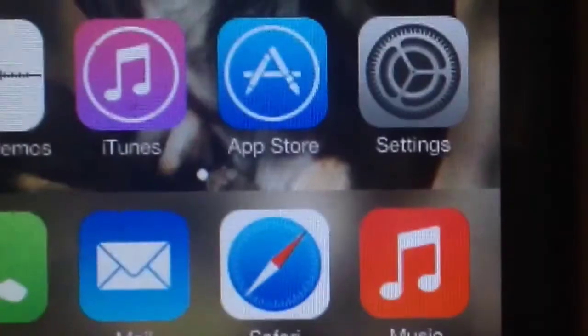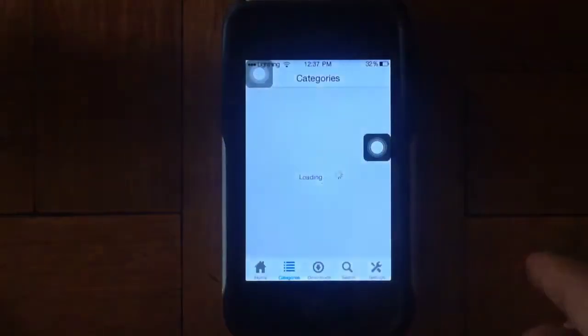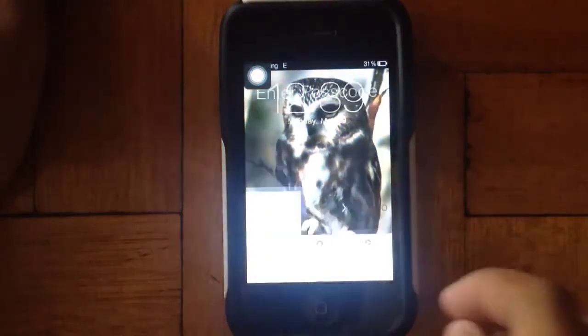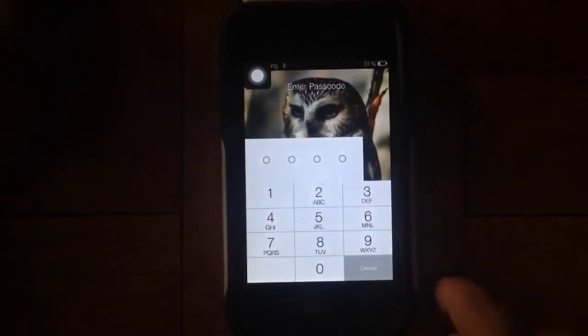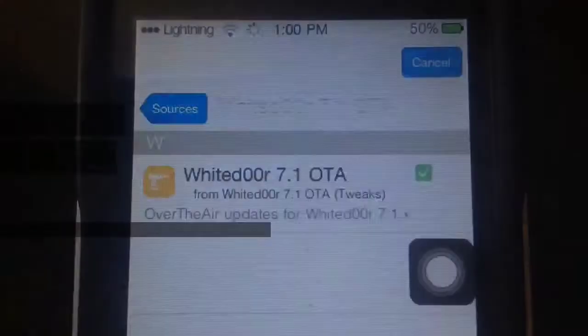Cydia is now out. The App Market is now the App Store, and when you open the App Store, you will be directed to the App Time Machine. Task code is now working, and you get over-the-air updates in WhiteTour 7.1.